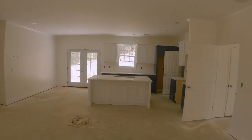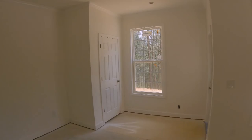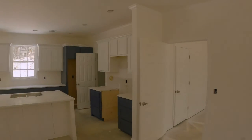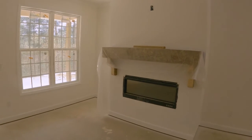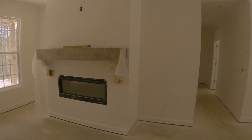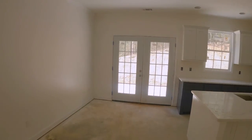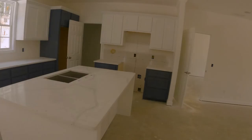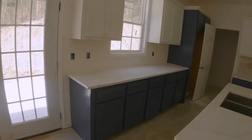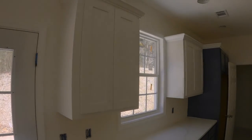It has a gas fireplace and a mantel, and there's plenty of sunlight in this property. We have a spacious eating area and a large island which would also work well with stools, and of course French doors out to the back patio.